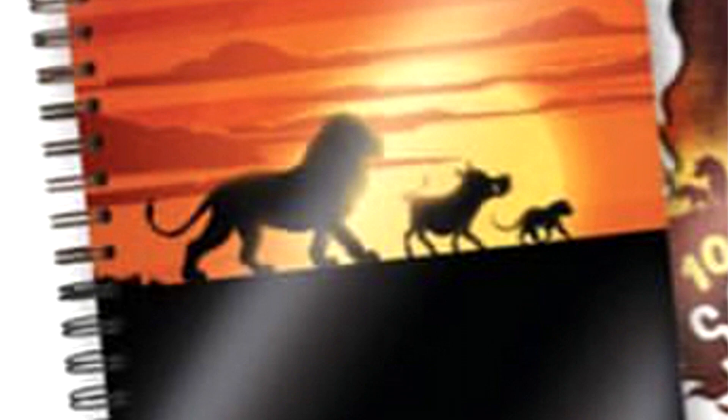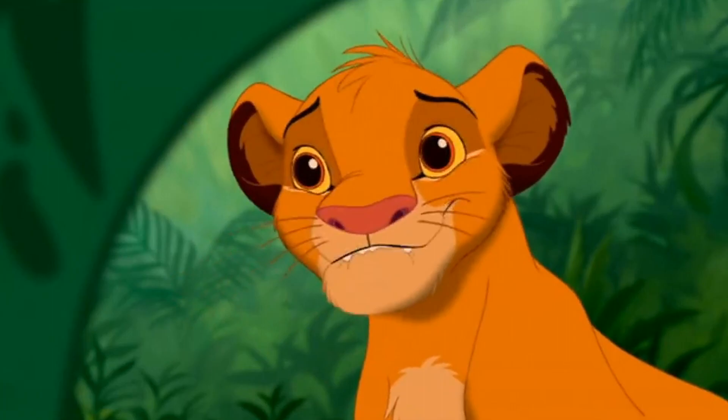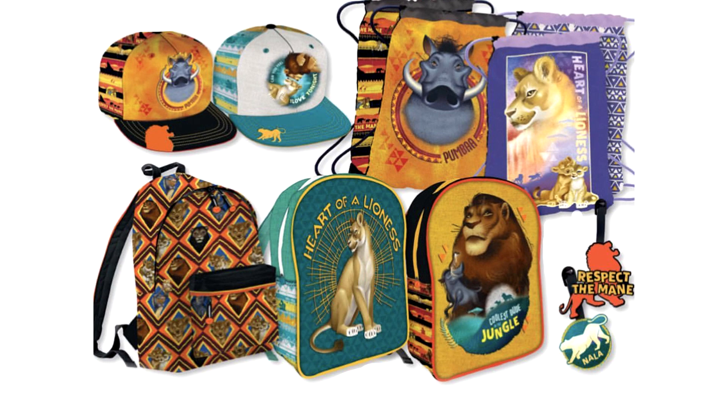Here we see Simba, Pumbaa and Timon walking across the pride lands. Can you feel the love with this notebook? Look at the two lions Simba and Nala sharing a moment together after being separated for so long. Take a look at these two lunch boxes — they have some really cool African patterns. It's very interesting to see this type of artwork on merchandise as it's a mix between cartoon and realistic hand drawings.